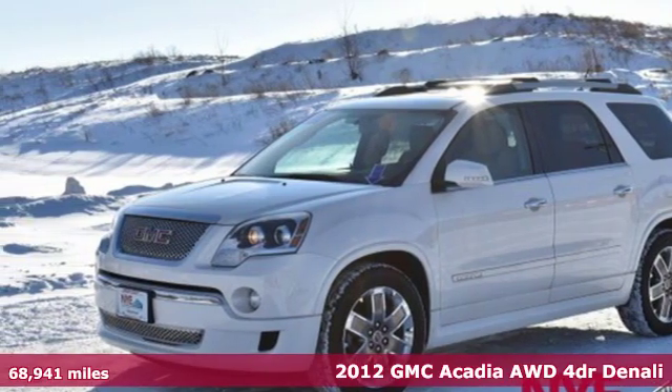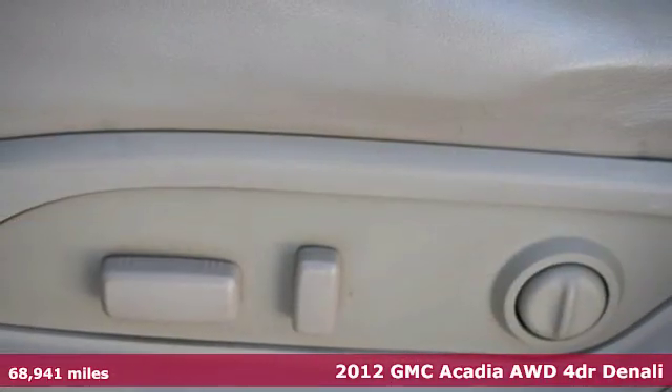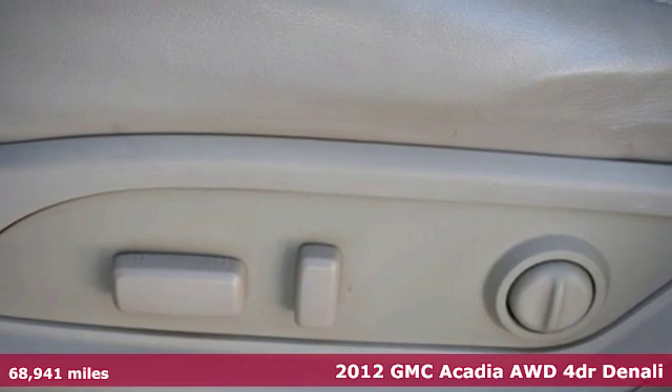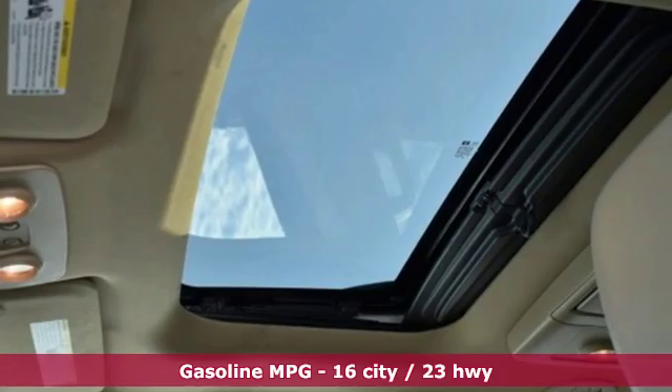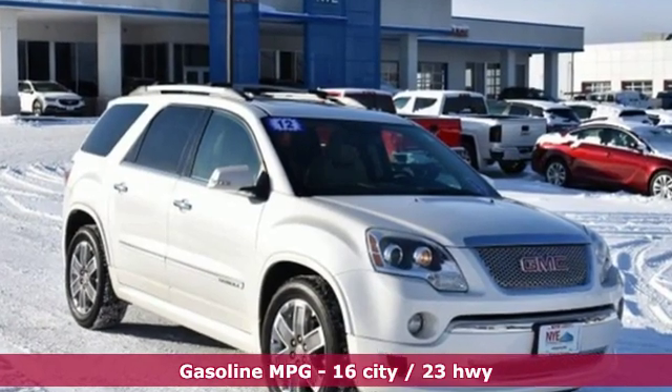Here's a 2012 GMC Acadia. It's just what you need in a full-size crossover — a large and impressive interior with functional carrying capability. And get ready for an impressive combination of features.